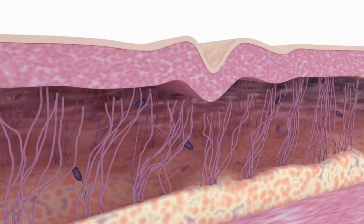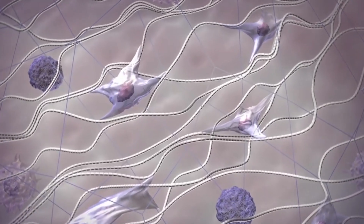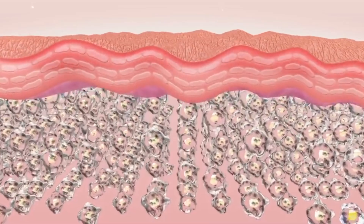When it comes to skincare, retinol is the gold standard. Let's go back to what it does: it stimulates collagen production, boosts elasticity, fights fine lines and wrinkles, targets acne, removes sun damage, and inhibits hyperpigmentation.